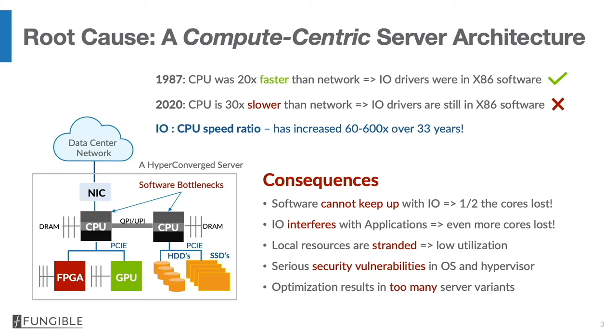The consequence of this outdated compute-centric architecture in a data-centric world is that software cannot keep up with the IO. In fact, over half the cores are lost doing either inefficient things or simply being multiplexed to death. Also, IO workload is an interfering workload — it thrashes caches, and applications, even if they are not interacting heavily with IO, will not perform well because the contents of caches, both code and data, is churned over by IO transactions.